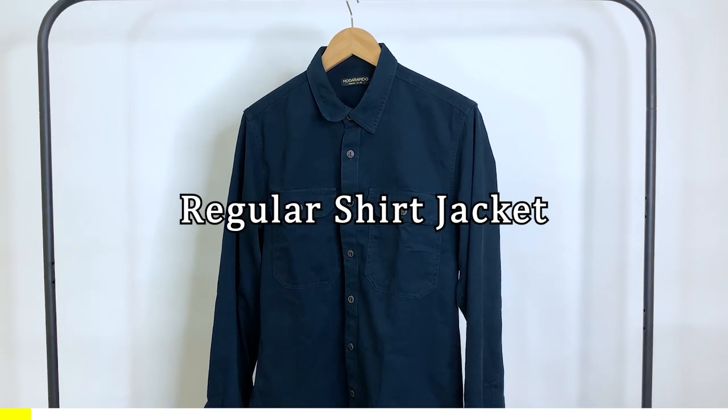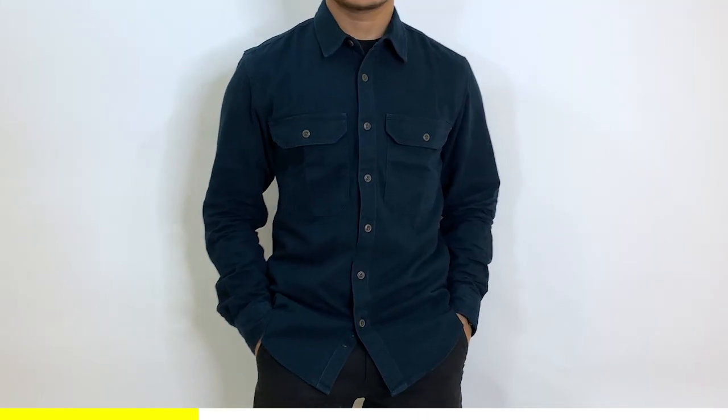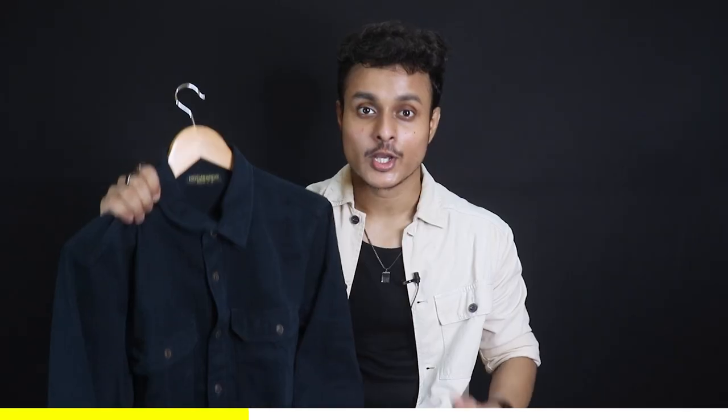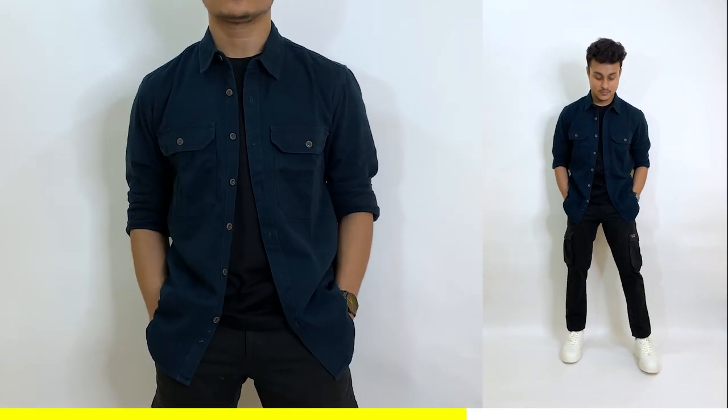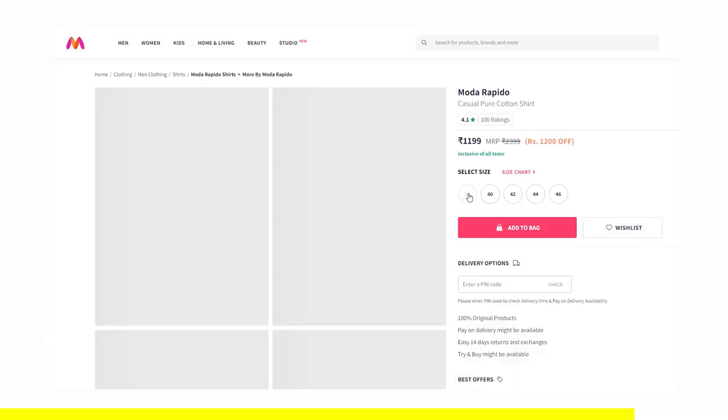Next is a regular fit shirt jacket in a teal color. The material is a little bit like a denim shirt, but the thickness and comfort level are slightly better. If you're looking for a versatile winter shirt that has the vibe of a denim jacket but isn't one, these shirt jackets are a great option — very good for casual outfits. I ordered it in size 38 and the overall fitting is perfectly on point. You'll also get some other color options with this one.